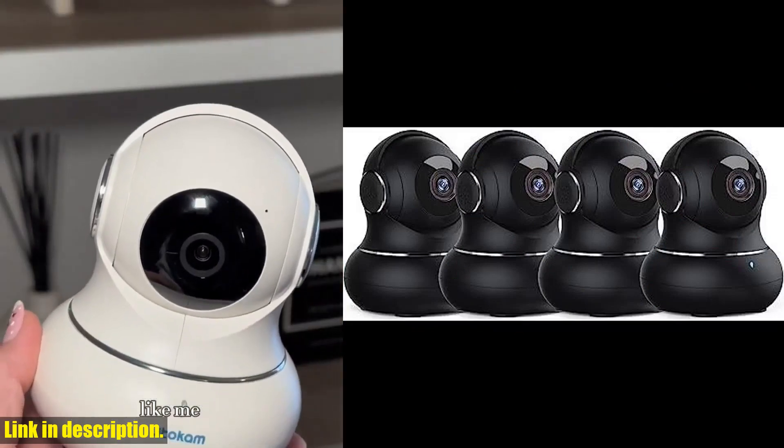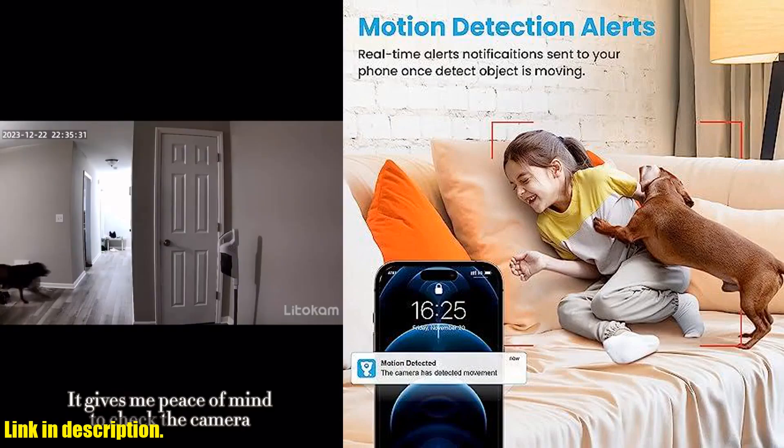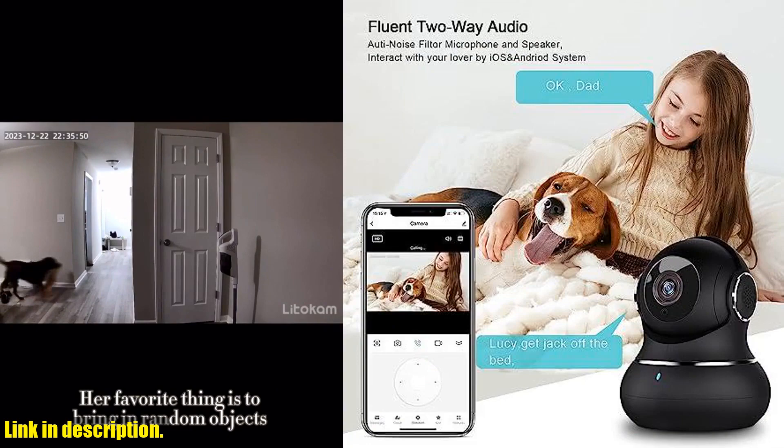So, if you're in the market for a reliable and high-quality indoor security camera, the Lydicom 2K Indoor Security Camera is the perfect choice for you. Don't miss out on this amazing product — check out the link in the description to get yours today.